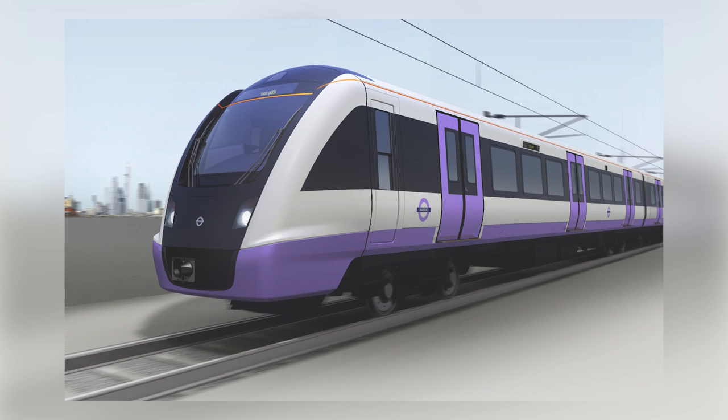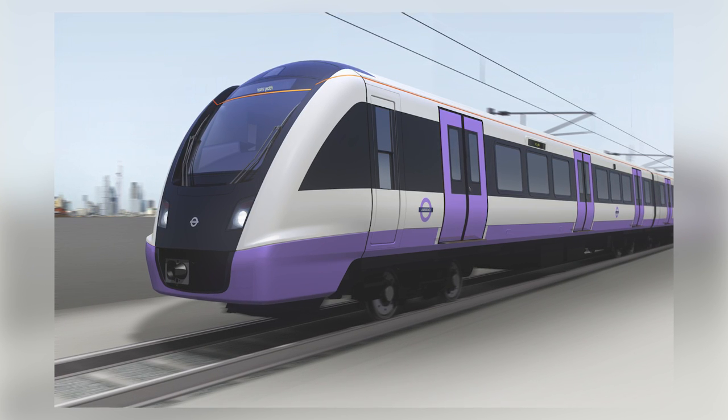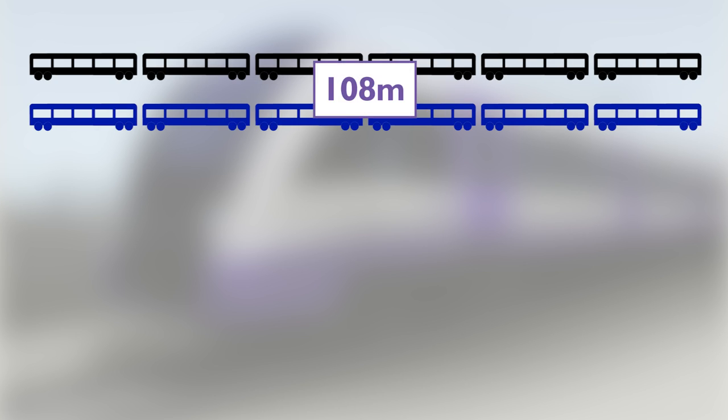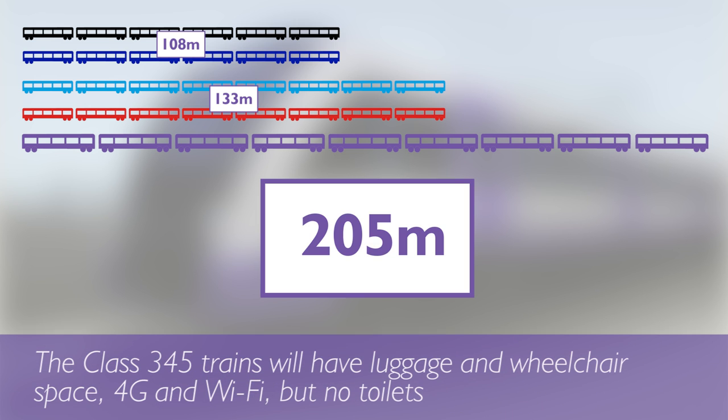To run the service, 65 brand new trains are being built, capable of carrying 1,500 passengers each, and they're going to be really long. Compared to six-car trains on the Tube's Northern and Piccadilly lines, and even longer eight-car trains on the Tube's Victoria and Central lines, Crossrail trains are going to be even longer at 205 metres.